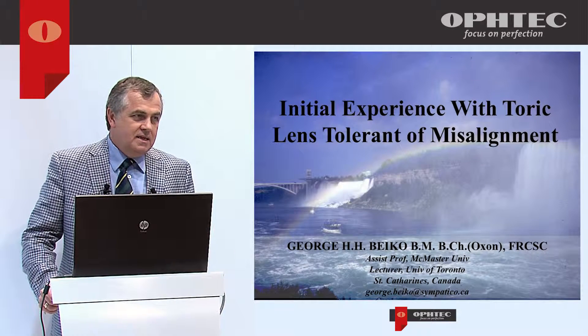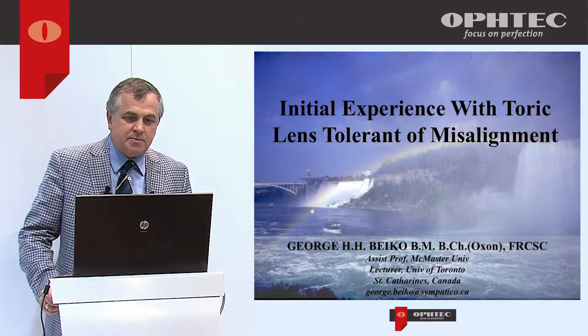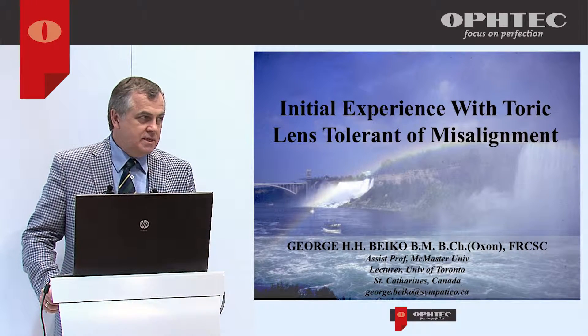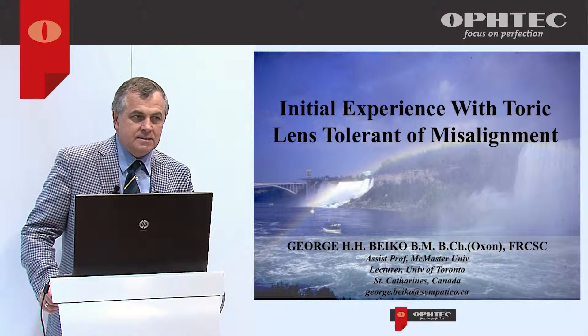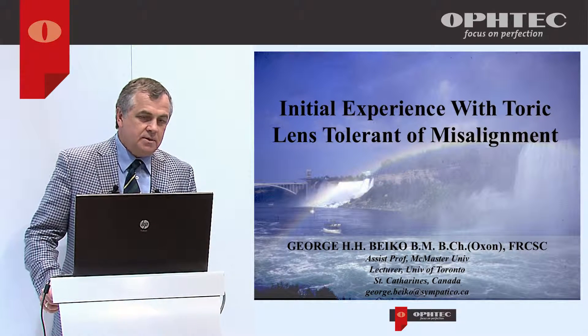This afternoon I'd like to share my initial experience with the toric lens from Optec, the Precision Lens. In Canada this lens is not approved, so we have to apply and get on special access. My experience is rather limited but it's a positive experience and I'll share that with you.